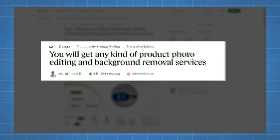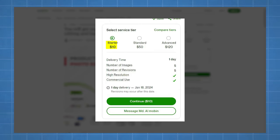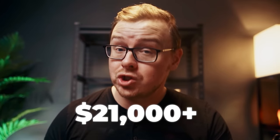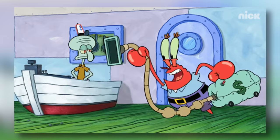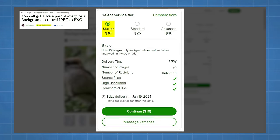On Fiverr, one seller has over 784 reviews — meaning they've probably served double or triple that number of people — with a lowest-level offering of ten dollars, meaning they've made at least $14,000 to $21,000 from this alone. Another seller has over 500 reviews at ten dollars minimum, meaning at least $5,000 — probably $10,000 to $15,000 or more considering many bought higher packages. You don't need amazing skills, just basic skills and the ability to market on sites like Fiverr or Upwork. I'll give this one an 8 out of 10 opportunity score.